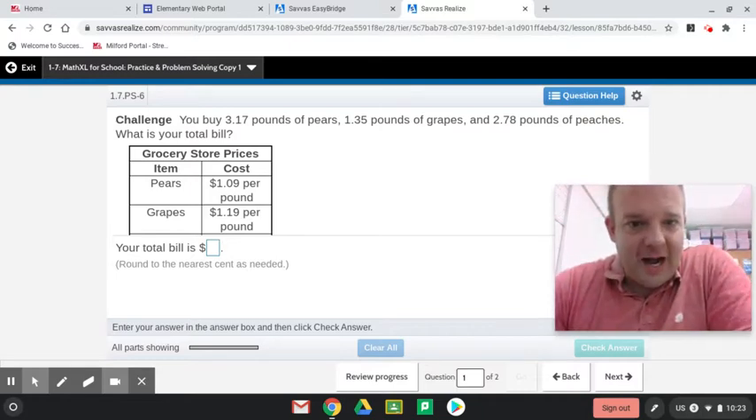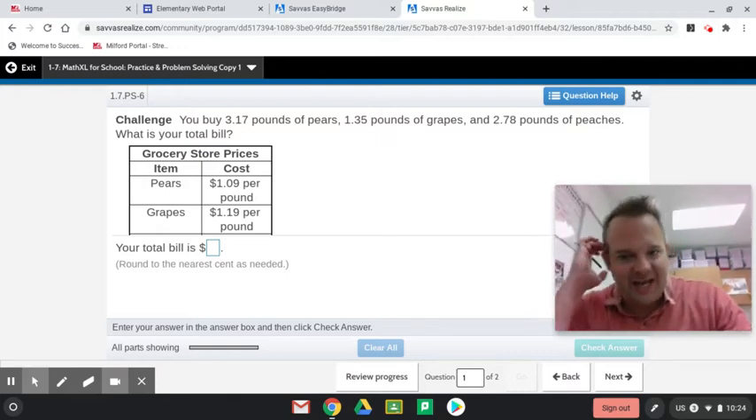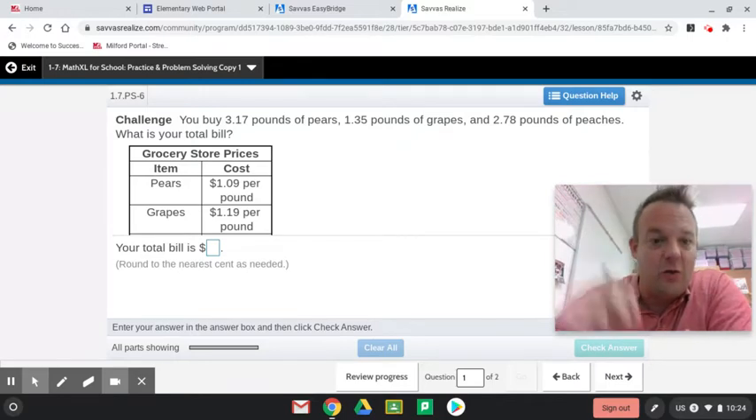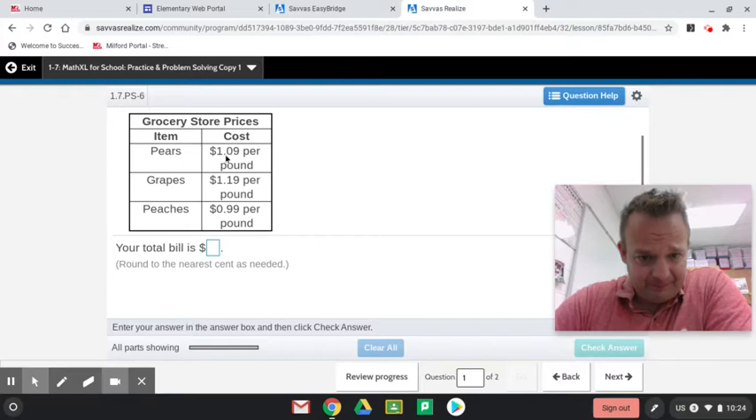Challenge question. You buy three and 1,700 pounds of pears, one and 3,500 pounds of grapes, and two and 7,800 pounds of peaches. What is your total bill? So these are all multi-step problems. Pears cost $1.09 per pound. Grapes cost $1.19 per pound. Peaches cost $0.99 per pound.